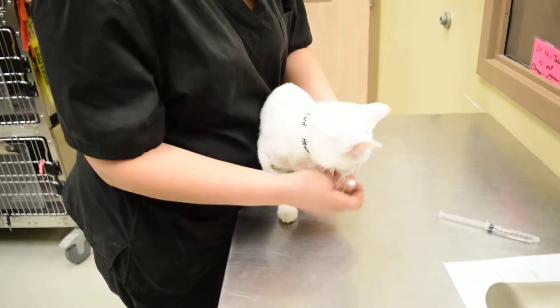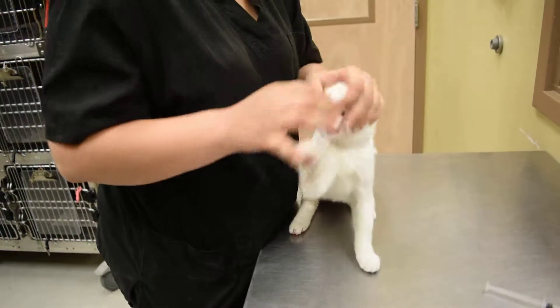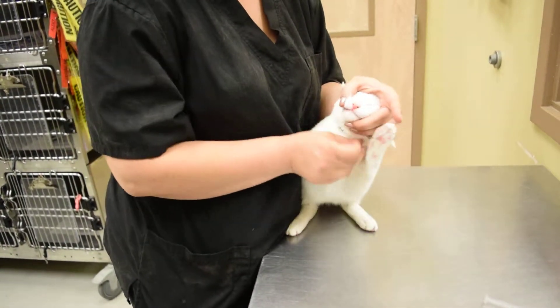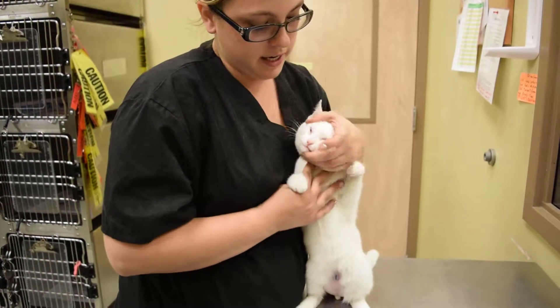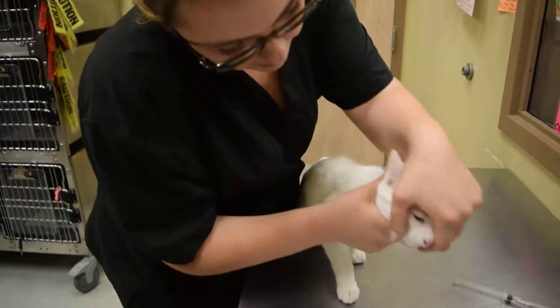Got a little Capstar quarter here. I'm going to open the mouth, put it in the back of the throat, quickly close it. Rub the ventral side here. Did you swallow it? Got to make sure.